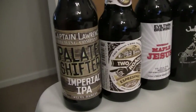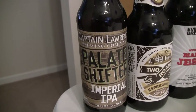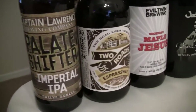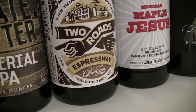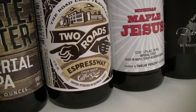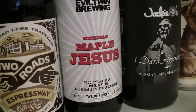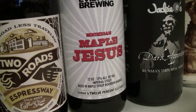He brought me two of the Captain Lawrence Pallet Shifter — it's a 9% Imperial IPA with 90 IBUs, bottled on 11-21-16. The next one here is Two Roads Expressway Cold Brewed Coffee Stout, sold in six packs, bottled on 12-1-16, 6.5% Cold Brewed Coffee Oatmeal Stout. And he brought me another Evil Twin Michigan Maple Jesus — I've already reviewed this one so I'm probably not going to re-review it, but he brought me another one to enjoy at a later date.